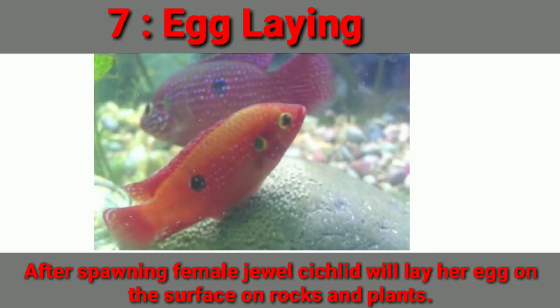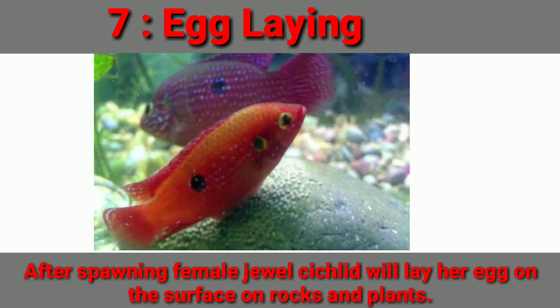Number seven difference is egg laying. After spawning, the female Jewel Cichlid will lay her eggs on the surface of rocks or plants.